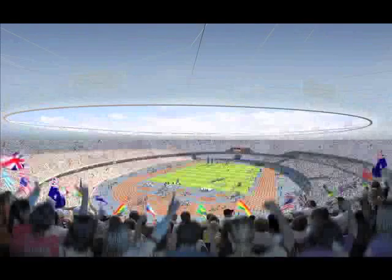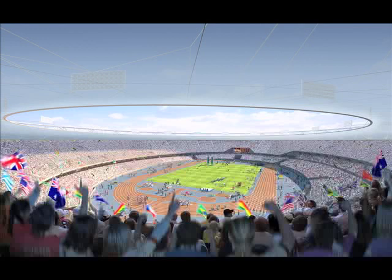At Games time, spectators will walk onto the stadium island across one of the five new bridges connecting it to the rest of the park. They'll go straight into the stadium, just above the level of the track. Construction is now complete, on time and under budget, and ready for test events to begin.